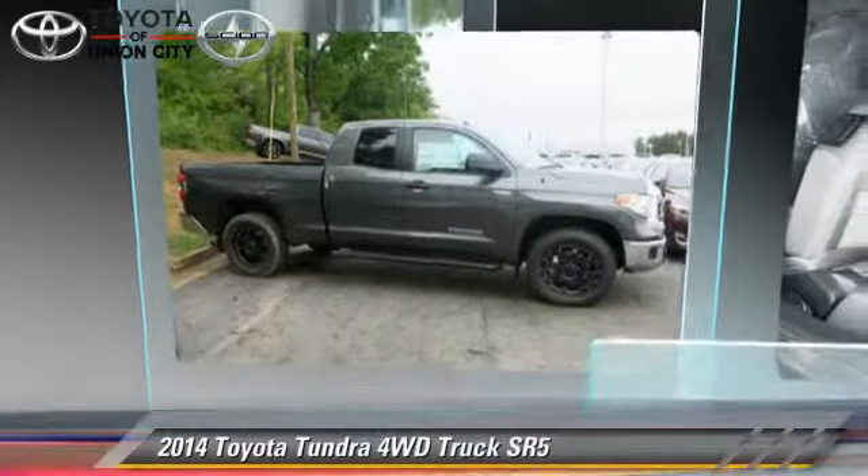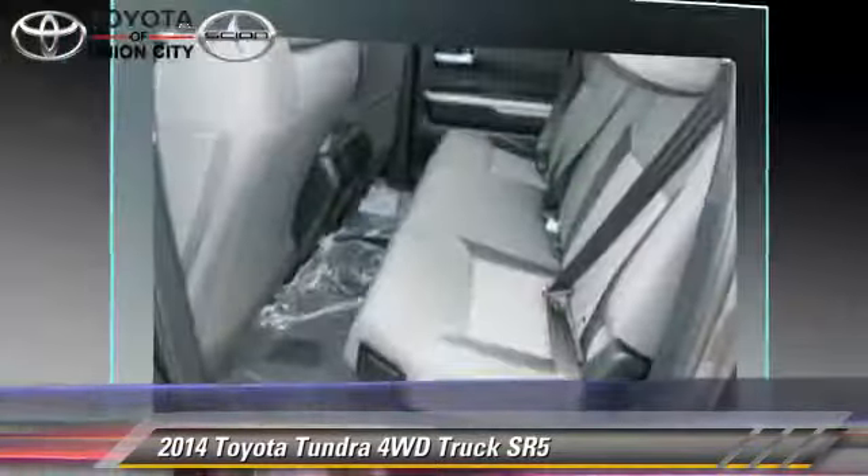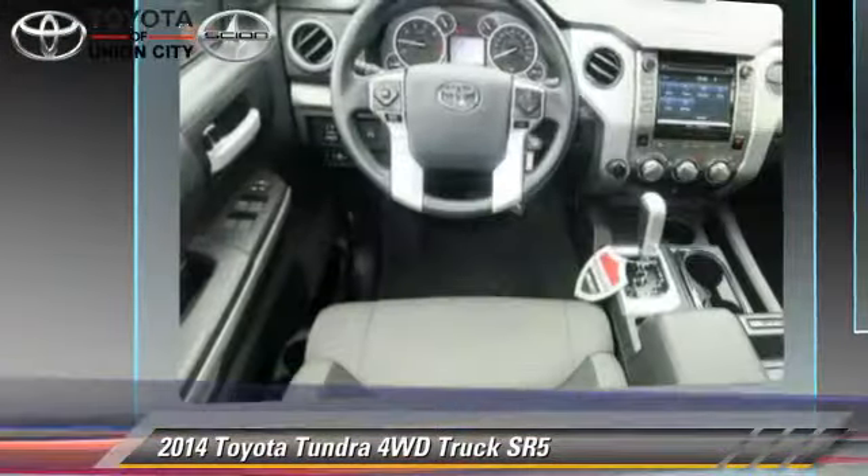The 2014 Toyota Tundra SR5, powered by a 5.7-liter 8-cylinder engine, with a 6-speed automatic transmission.